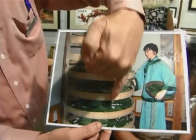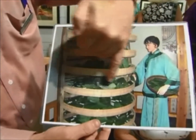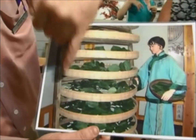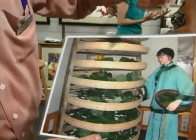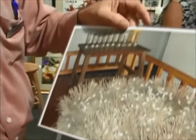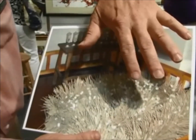What they do is they'll take all the silkworms, put them in these baskets, and feed them on mulberry leaves. Once the silkworms have matured, they spin into a cocoon. And here's an example of a cocoon stage.